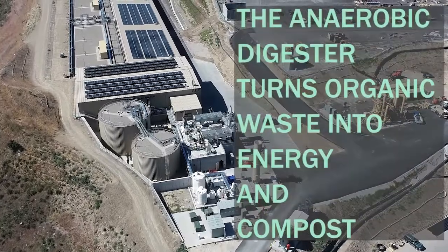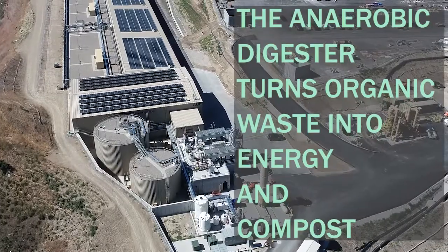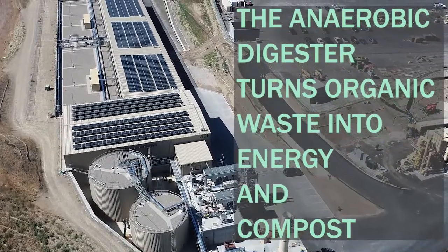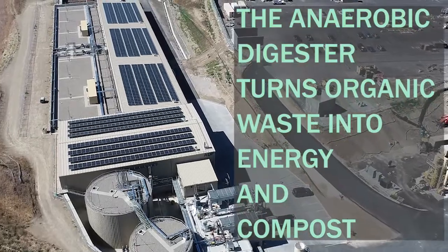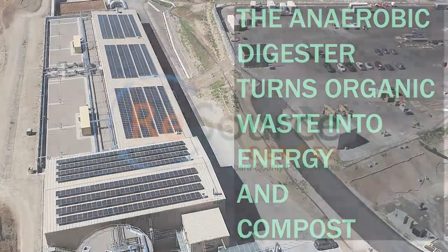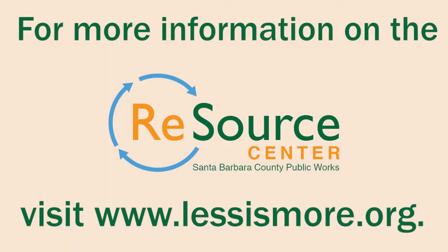The AD turns what once was a wasted resource into positive resources for the community, including green renewable energy and compost for our homes, ranches, farms, and businesses. For more information on the Resource Center and the Anaerobic Digester, visit lessismore.org.